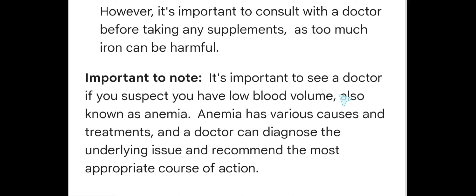Important to note: it is important to see a doctor if you suspect you have low blood volume, also known as anemia. Anemia has various causes and treatments, and a doctor can diagnose the underlying issues and recommend the most appropriate course of action. We'll see you next time.